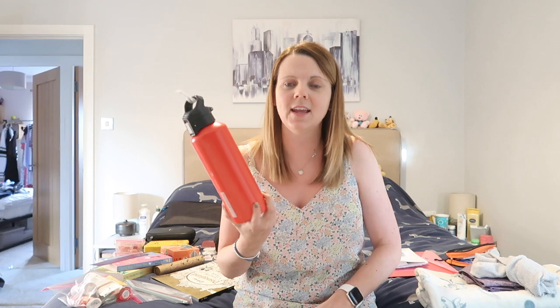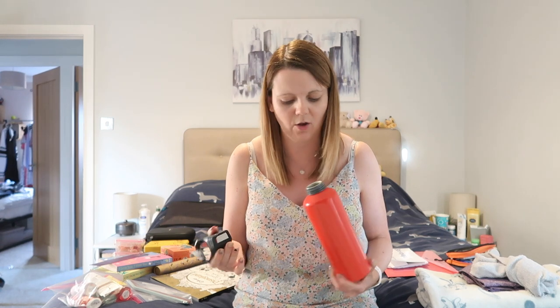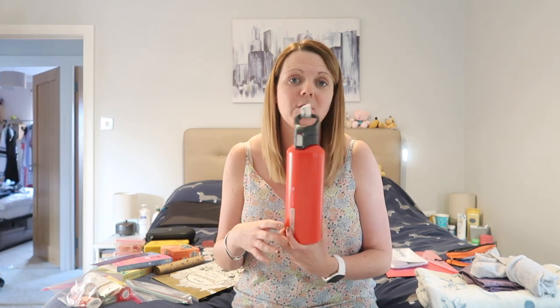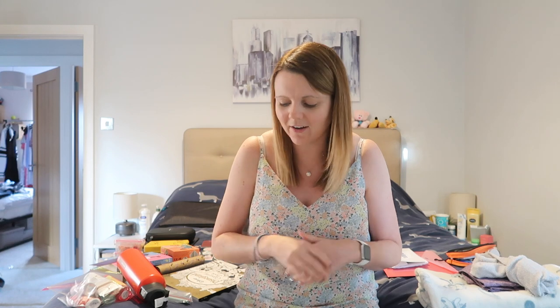Very last of all — a water bottle. Obviously I can't have it filled through security, but as far as I know you're allowed to take it empty and there are water filling stations once you're through. I'm trying really hard to reduce single-use plastic, so if I can get tap water rather than buying a bottle at the airport I will. I think that covers off everything — I'm sure as I pack it away I'll think of something else, but this was a quick whistle-stop tour of what I put in my plane bag. I'm now going to pack it all up ready to go because we leave very soon.